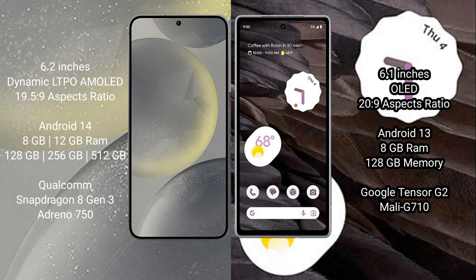Samsung Galaxy S24 comes with 8GB or 12GB RAM and 128GB, 256GB, or 512GB internal storage, powered by the Qualcomm Snapdragon 8 Gen processor and GPU Adreno 750. Google Pixel 7A comes with 8GB RAM and 128GB internal storage, powered by the Google Tensor G2 processor and GPU Mali G710.